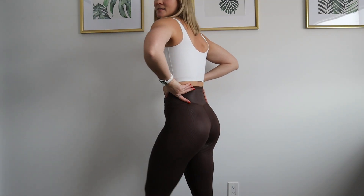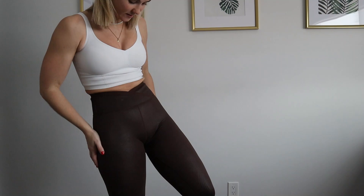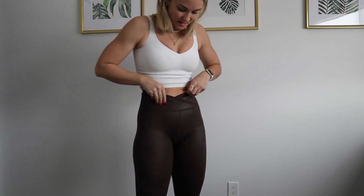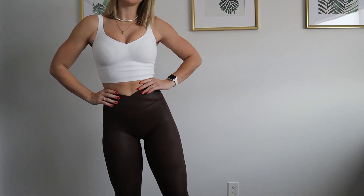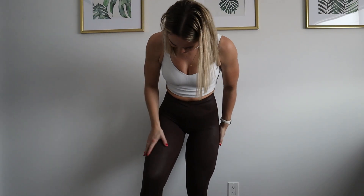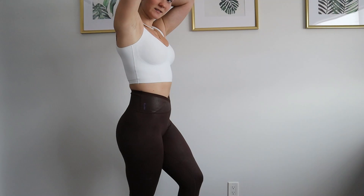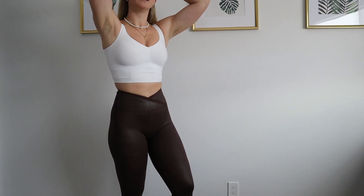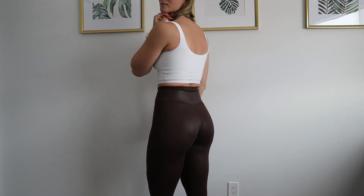They've got like this shine to them — they're almost like, they look like leather pants. I don't know if you can see that on camera, but I'm loving the cross waist, even though it was really tough to get on. It's very different. I don't have any leggings like this. I think I really, really like them — I wasn't expecting to like them as much as I do. Like they're so cute. Got them in a size small, and yeah, they're just like a brown legging. So cute.